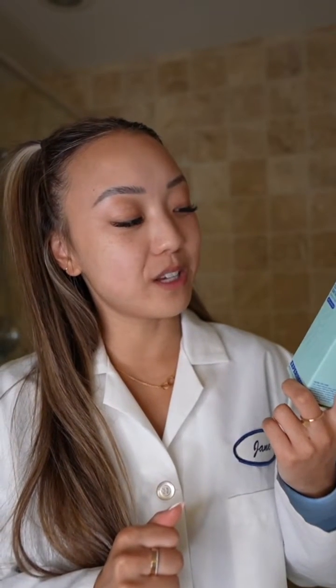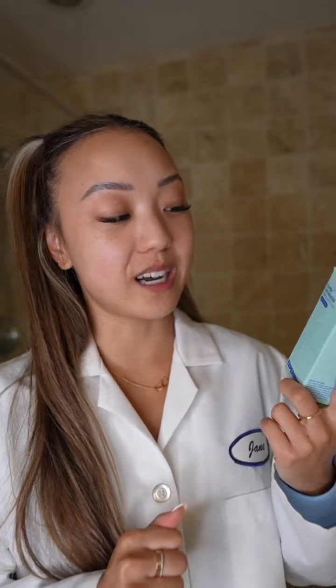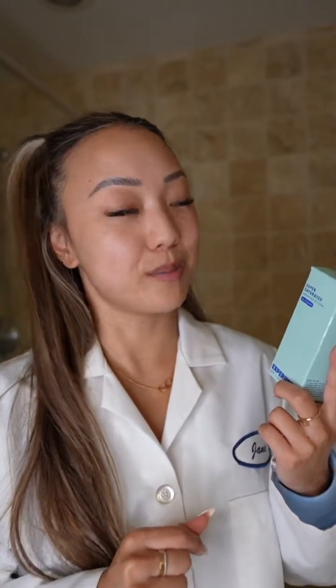Glycerin is a great humectant, as you all know, and it helps bind water to the skin. I have not seen a formulation that has 30% glycerin before and I definitely haven't made a product with 30% glycerin. My face is freshly cleaned and I'm in need of something that can give me a boost of hydration. So let's put this to the test and I will give you my first impressions.